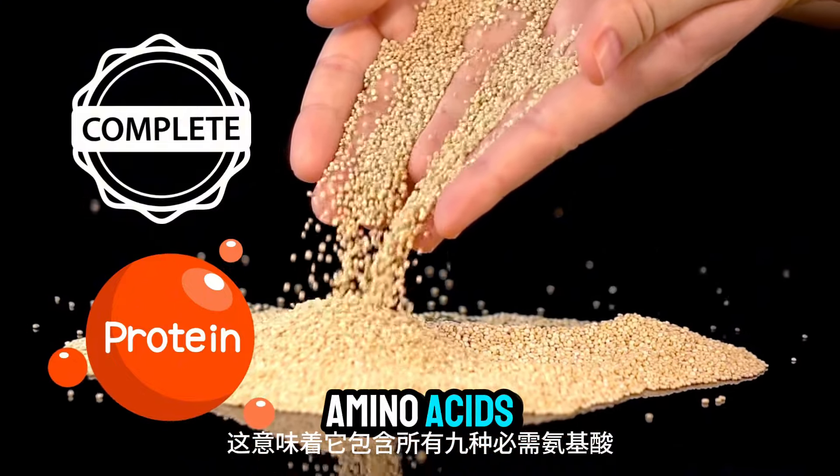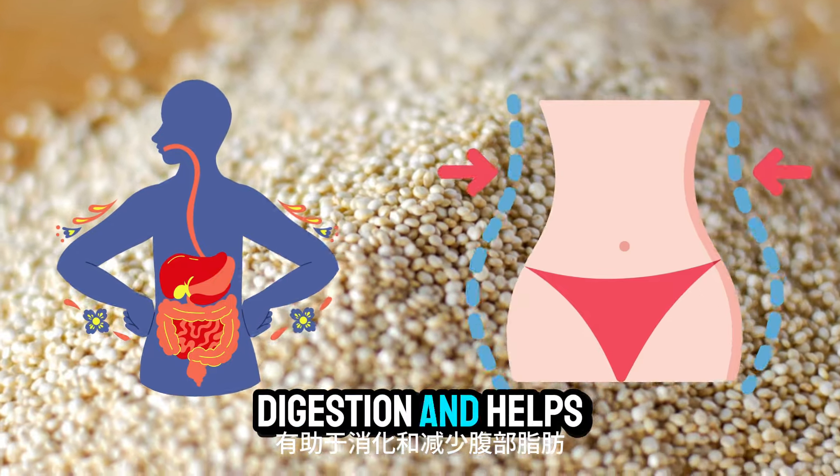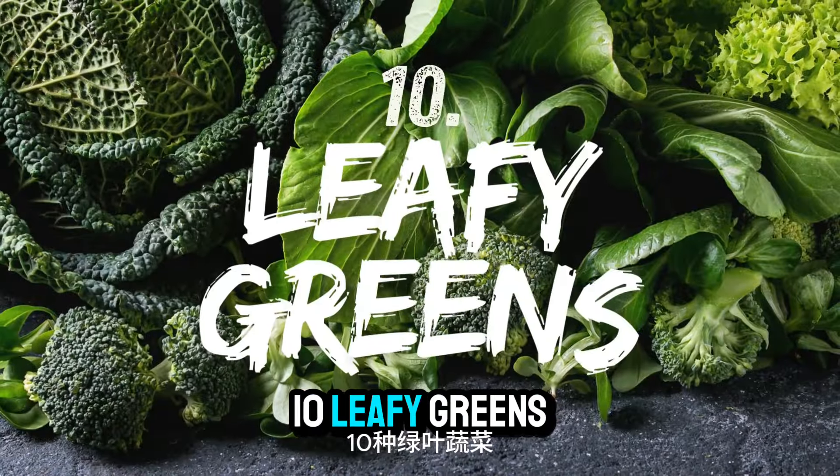Number nine: quinoa. Quinoa is a complete protein, meaning it contains all nine essential amino acids. It's also high in fiber, which aids in digestion and helps reduce belly fat.